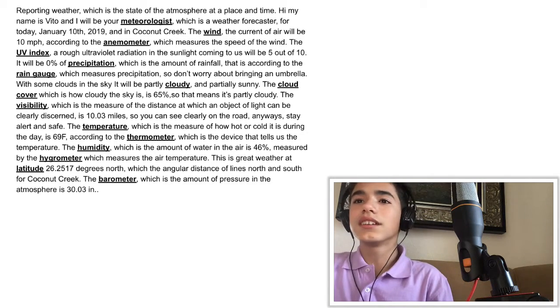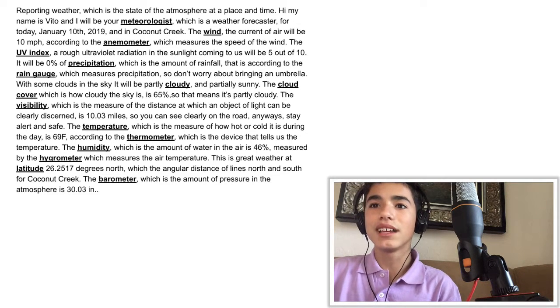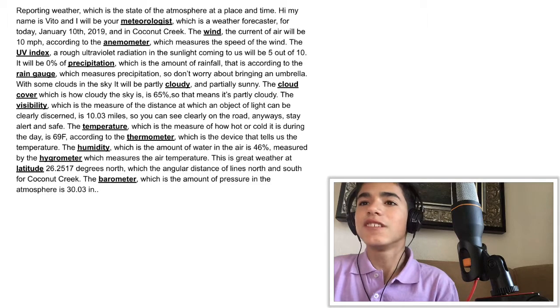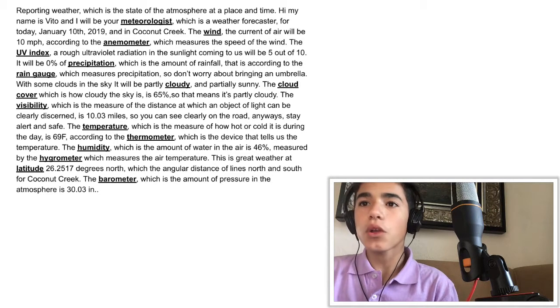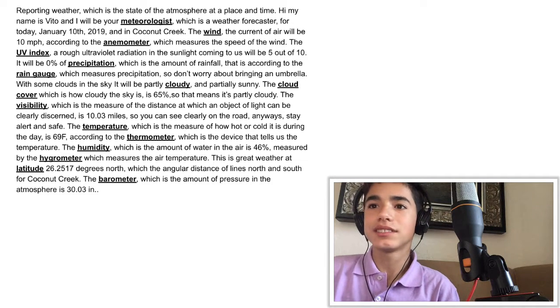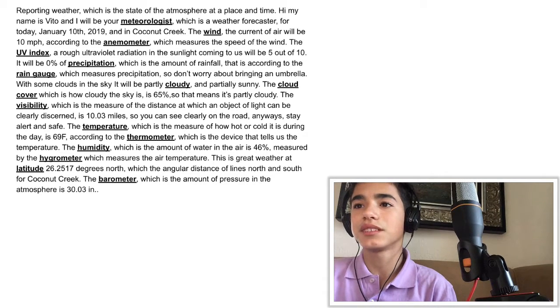The UV index, or ultraviolet radiation in the sunlight coming to us, will be 5 out of 10. It will be 0 percent precipitation, which is the amount of rainfall, measured according to the rain gauge which measures precipitation — so don't worry about bringing an umbrella. With some clouds in the sky, it will be partially cloudy and partially sunny. The cloud cover, which is how cloudy the sky is, is 65.